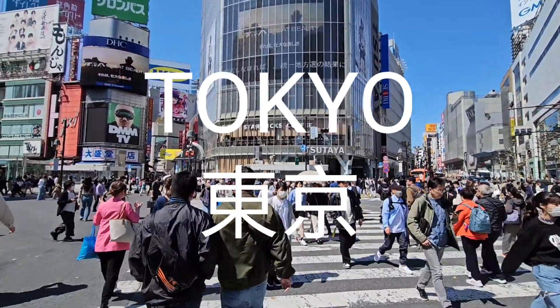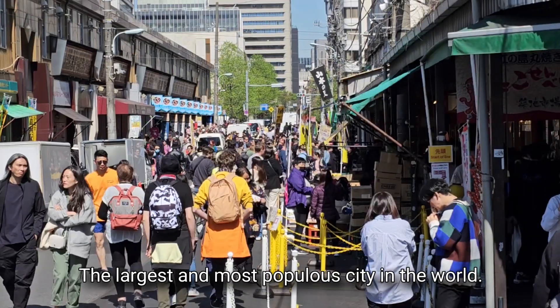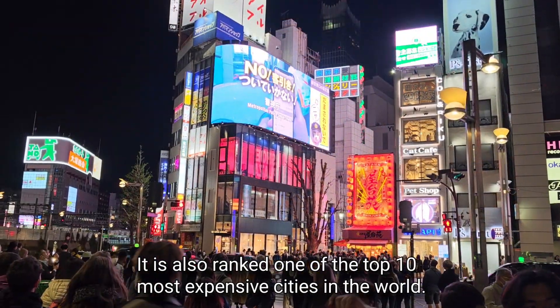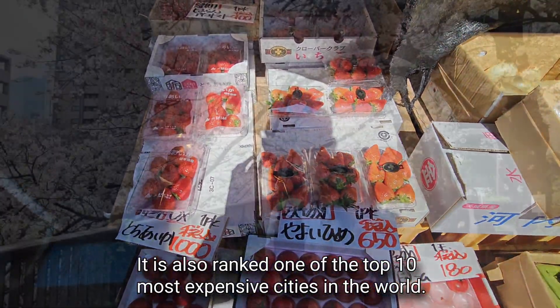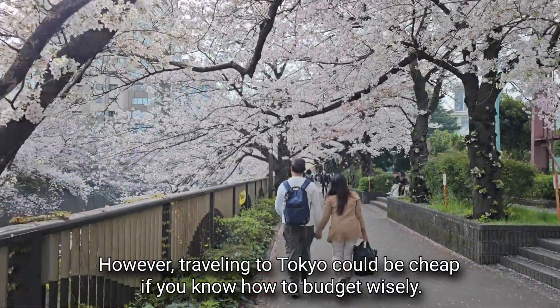Tokyo — the capital of Japan, the largest and most populous city in the world. It is also ranked one of the top 10 most expensive cities in the world. However, traveling to Tokyo could be cheap if you know how to budget wisely.